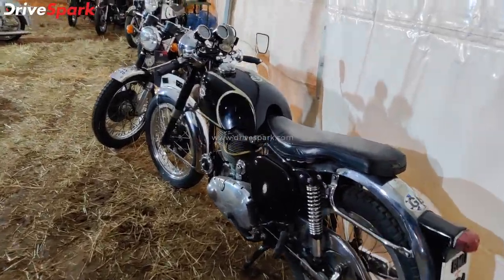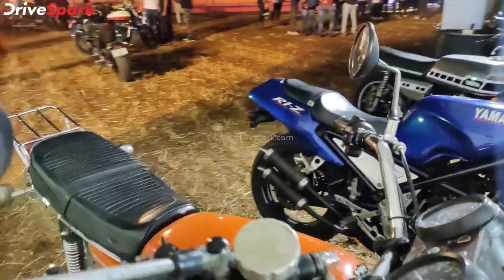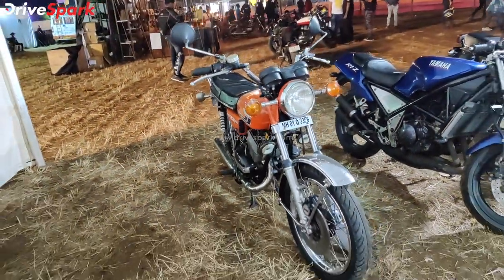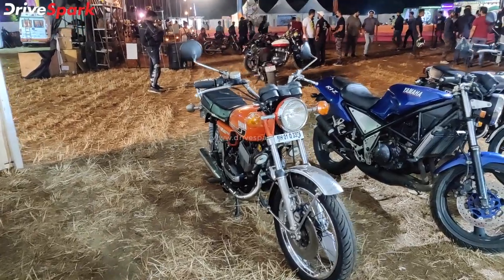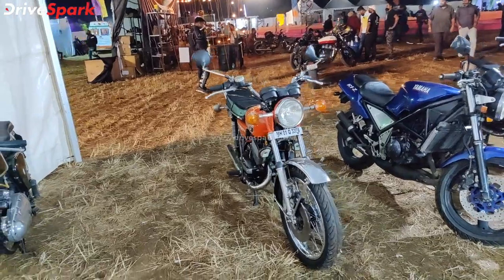Now let's come to the legendary motorcycle that you people know — this is the Yamaha RD 350. Here on the stock, it has an air-cooled, twin-cylinder engine. This is the Yamaha RD 350cc motorcycle.